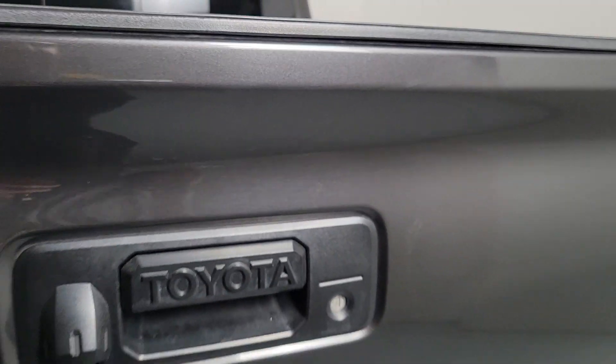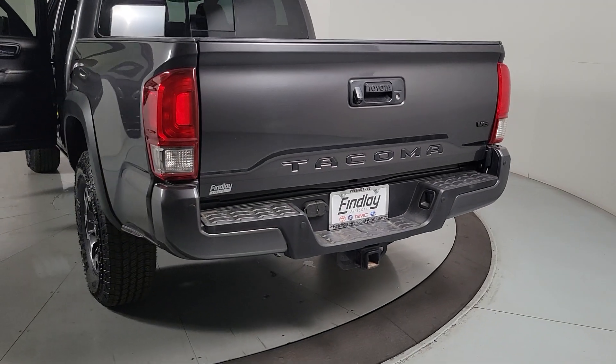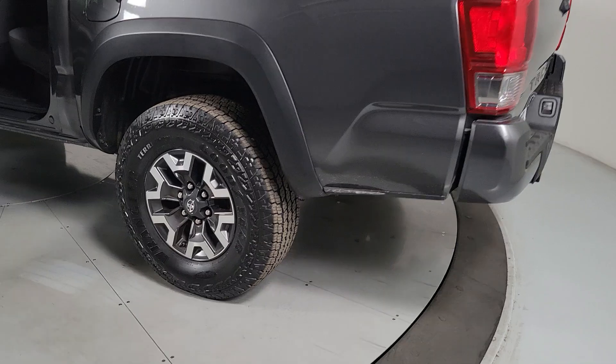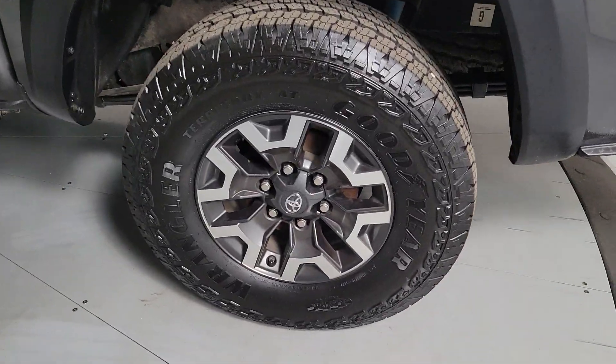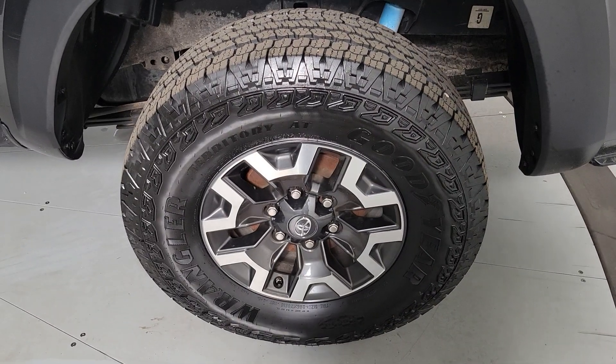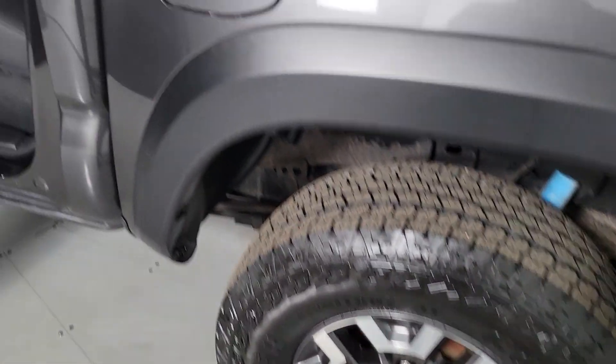These are just some of the great options this vehicle comes with: navigation system, keyless entry, sun/moonroof, premium sound system, fog lamps, backup camera, lane-keeping assist, satellite radio, and electronic stability control.